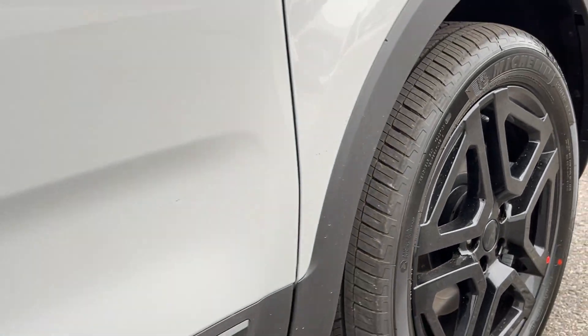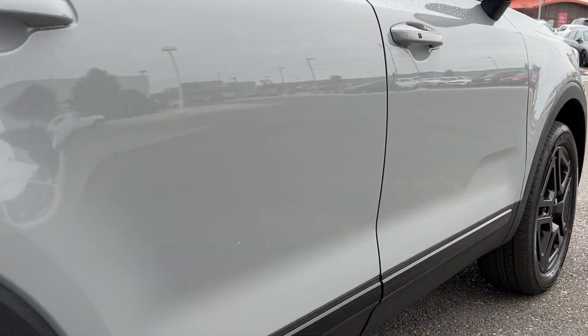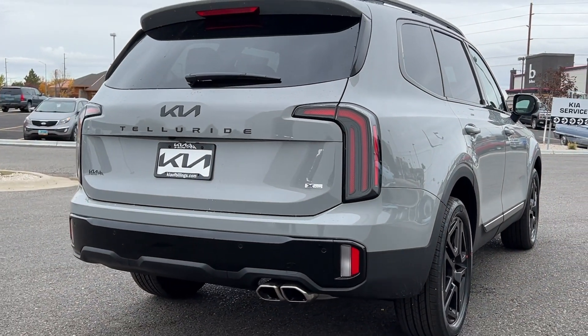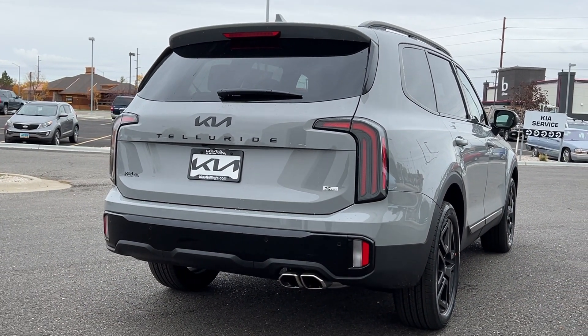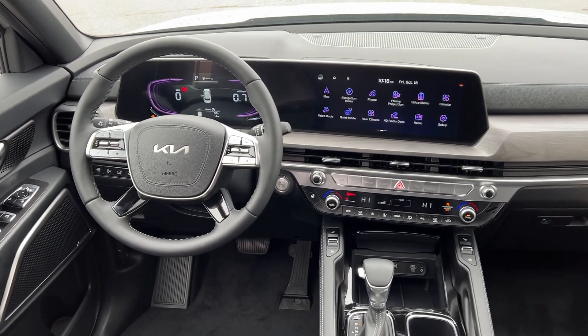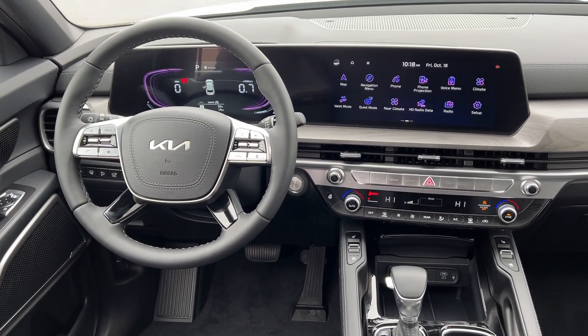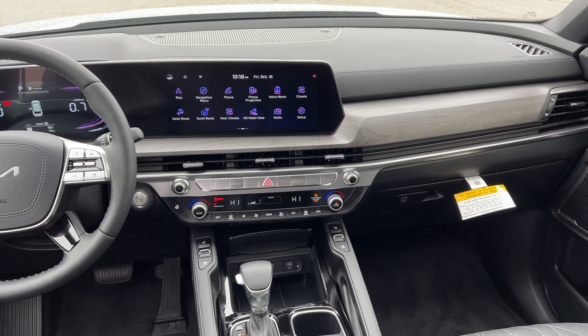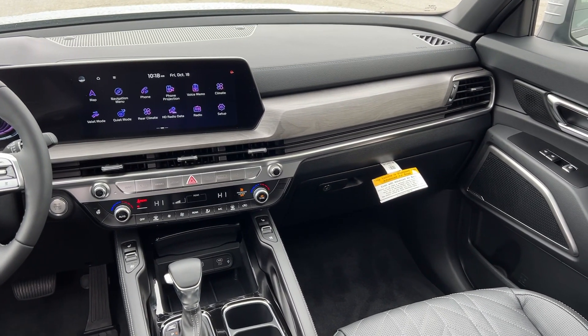Impressive power and head-turning good looks captivate, while a host of standard features keeps passengers comfortable, safe, and entertained. Feel pampered and prepared for whatever the road has in store in this capable Telluride. Treat yourself to a test drive today. Our staff will toss you the keys and give you an outstanding customer experience.